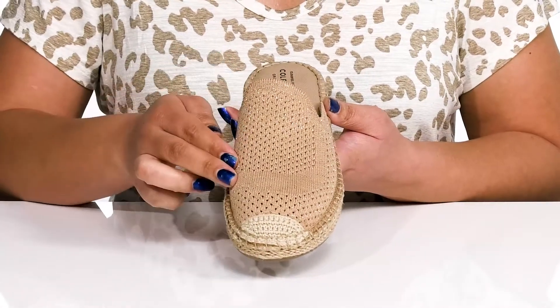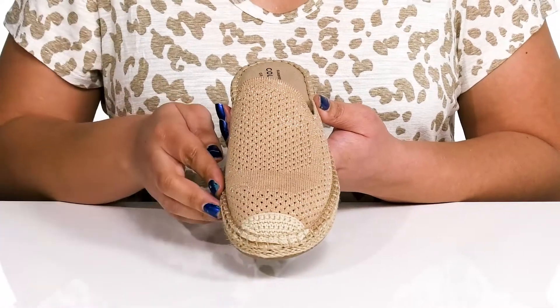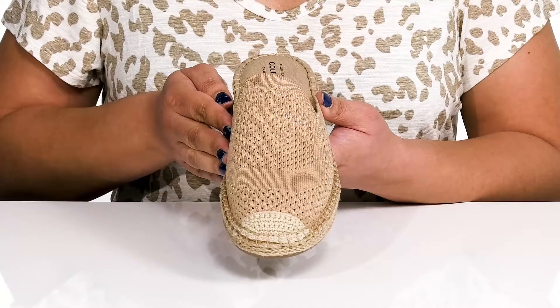They have a fabric knit design with a glittery finish and contrasting crochet detail at the toe, giving you a cute boho style you're sure to love.